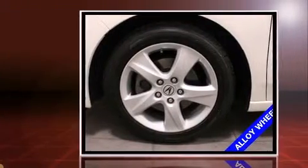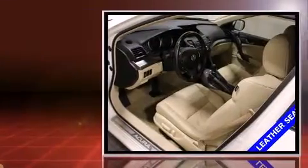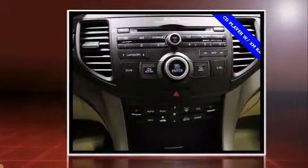Here's a great deal on a 2009 Acura TSX. This four-door, five-passenger sedan still has fewer than 60,000 miles. Under the hood you'll find a four-cylinder engine with more than 200 horsepower, providing a smooth and predictable driving experience.